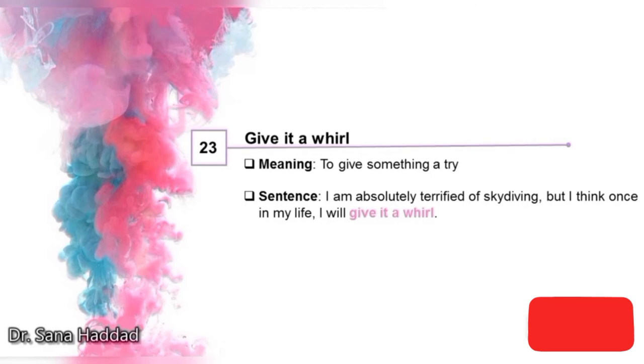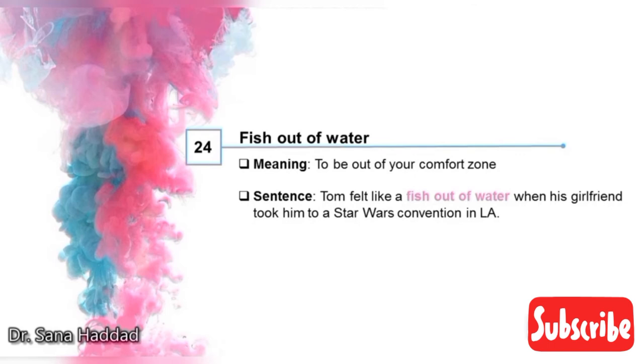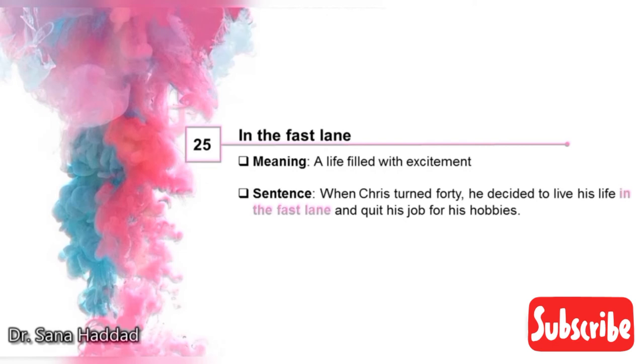23. Give it a whirl. It means to give something a try. I am absolutely terrified of skydiving, but I think once in my life I will give it a whirl — so once in my life I will give it a try. 24. Fish out of water. It means to be out of your comfort zone. Tom felt like a fish out of water when his girlfriend took him to a Star Wars convention in LA. 25. In the fast lane. It means a life filled with excitement. When Chris turned 40, he decided to live his life in the fast lane and quit his job for his hobbies.